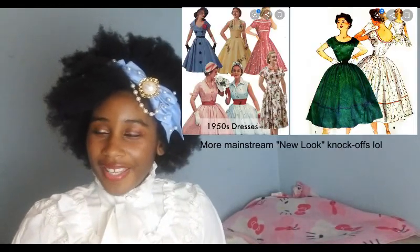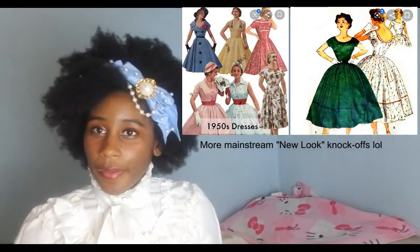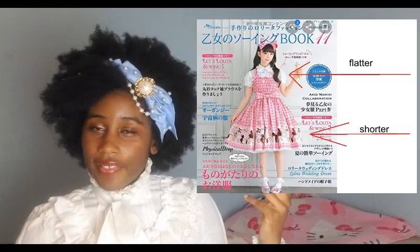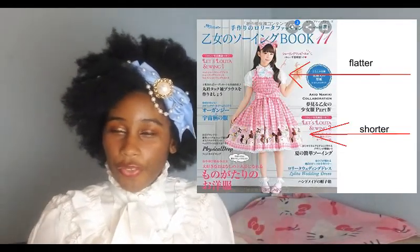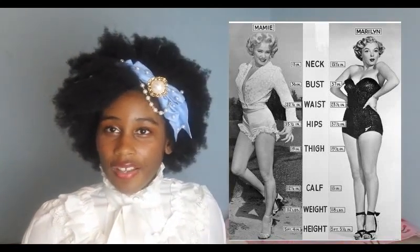So it makes sense to me that Lolita fashion sort of resembles the New Look. But the skirt is much shorter, the chest is much flatter, as opposed to the big boob obsession of the 1950s. And from there, you add in elements from Victorian and Rococo fashions.